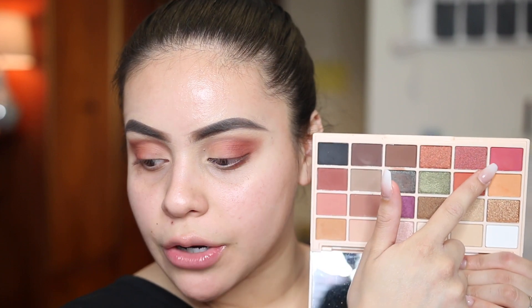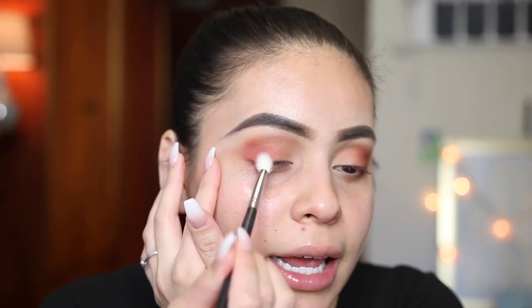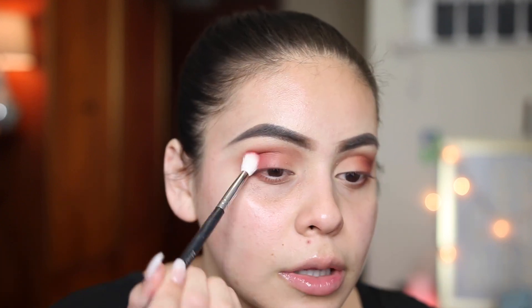Let's add more colors in the crease. I'm picking up this pinky color and using a Morphe M518. I really want to make the crease very warm, fiery, orange-pink. I'm going to take this and just intensify it and make it super dramatic. You really just need to dab your brush in here a little bit because the shades are just so pigmented.